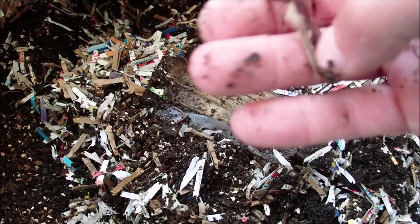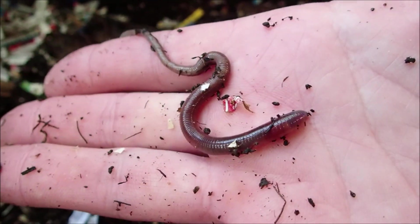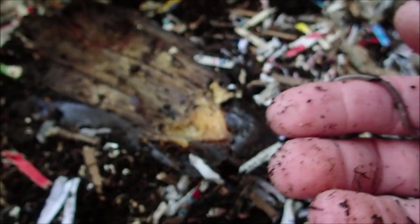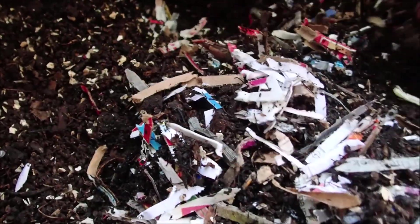No doubt. There's also a way to tell by the clitellum, though I'm not a hundred percent sure about that. Let me see if I can find some more in here.